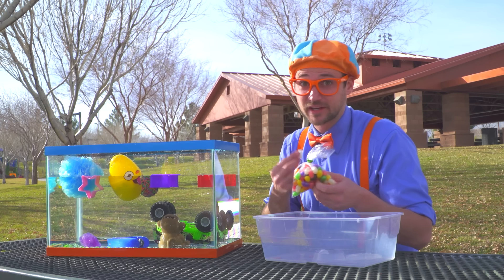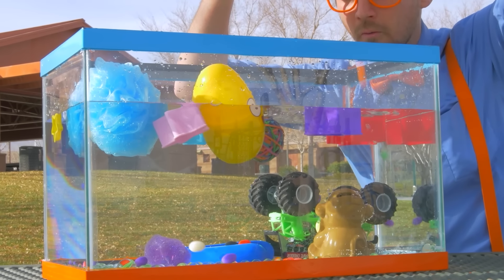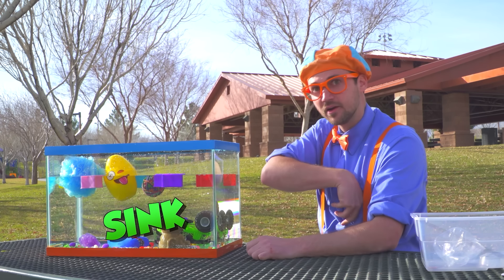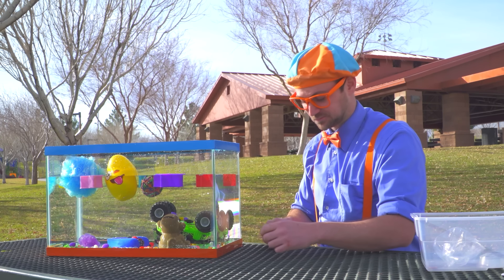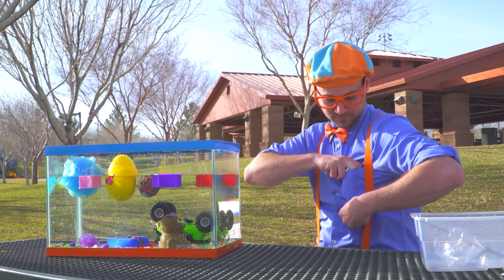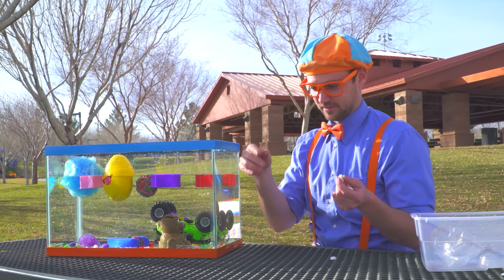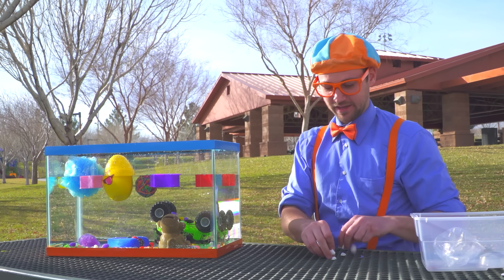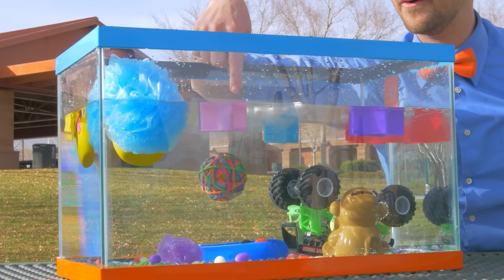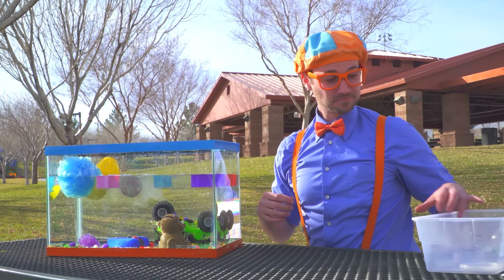Last but not least, let's do the colorful candy. All the candy went to the bottom, so that means it sinks. What about some mallows? Let's see if they sink or float. I love mallows. Here we go — they're all floating! Wow, that was so cool seeing what items sink and what items float.